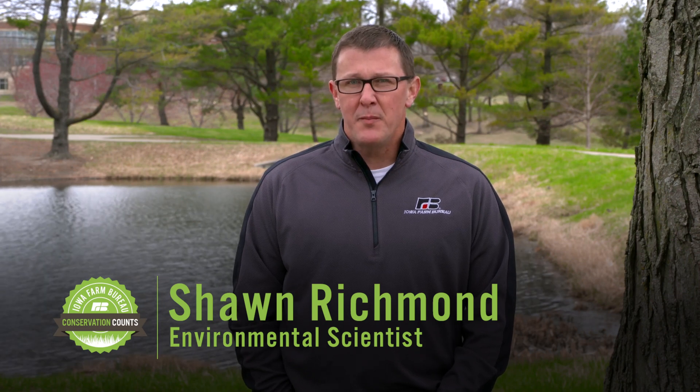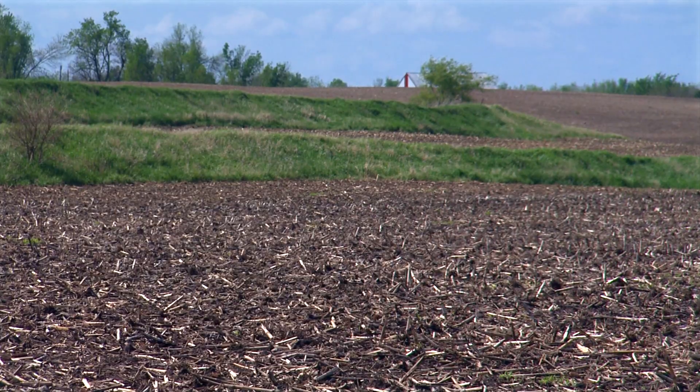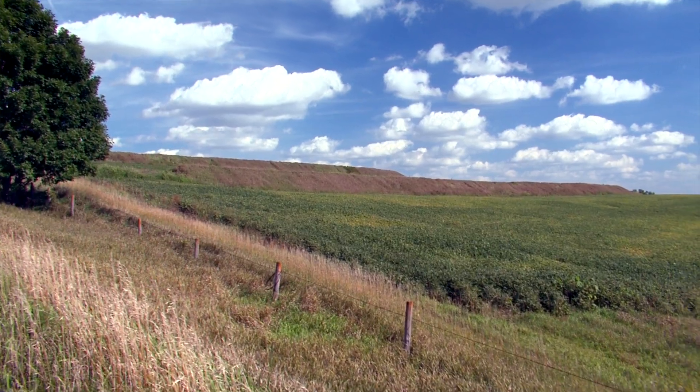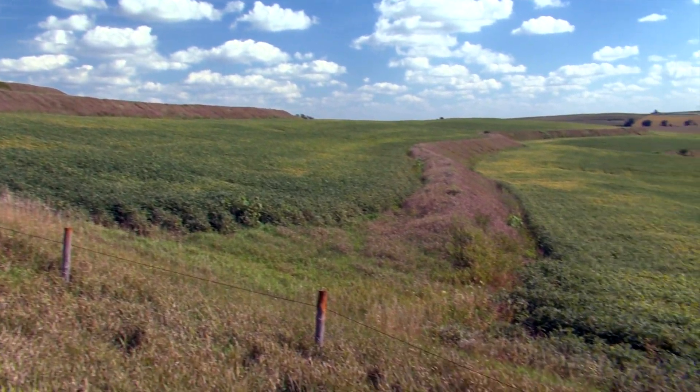Hi, I'm Sean Richman with Iowa Farm Bureau here to talk a little bit about terraces. Terraces are earthen embankments or ridges that are constructed on farm fields, generally following the elevation contours, to help prevent erosion.